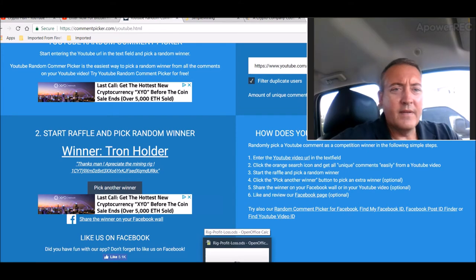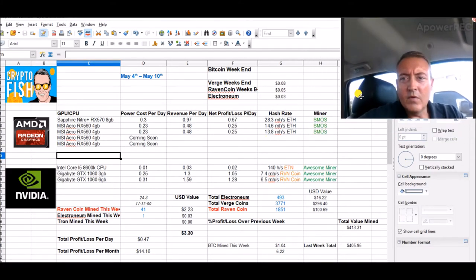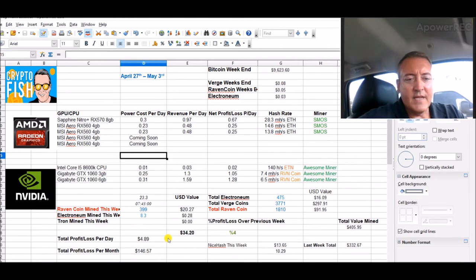Let's hop in and see what my mining rig did last week. Weekend stats: last week I didn't quite hit $5 but I did do $4.89 — that's for everything, five cards. These two cards I just got in maybe two hours ago, so I'll probably put those on this rig tonight.